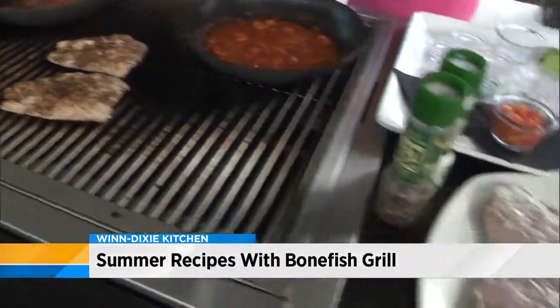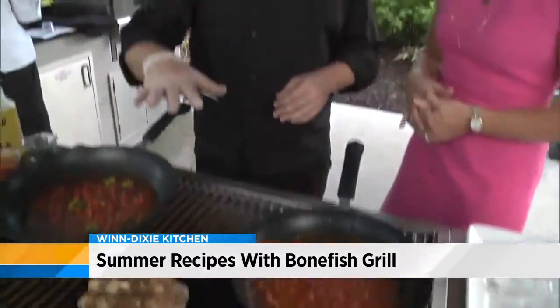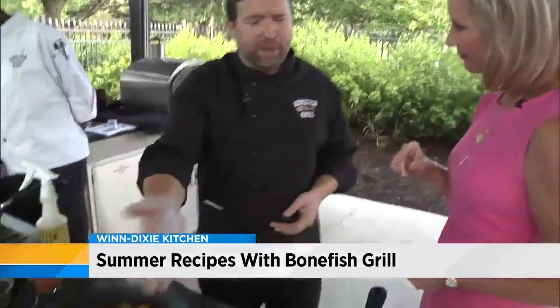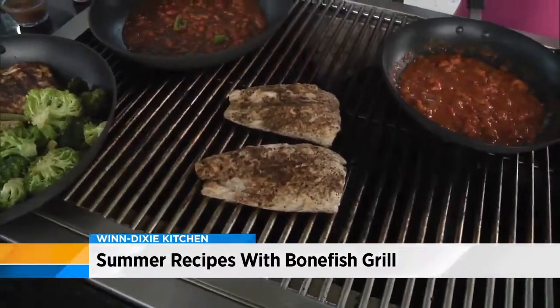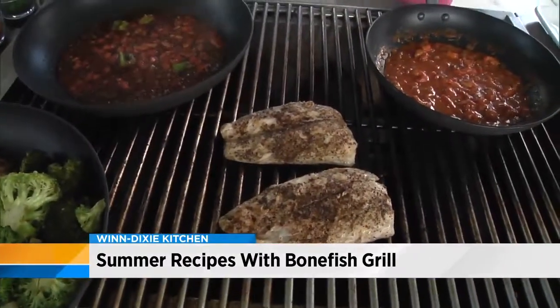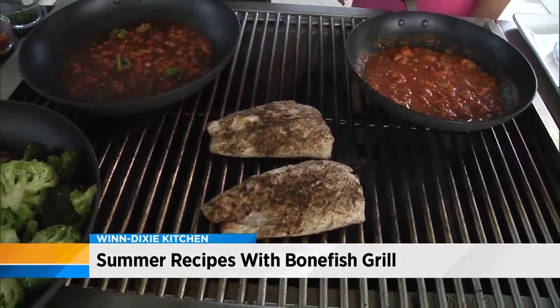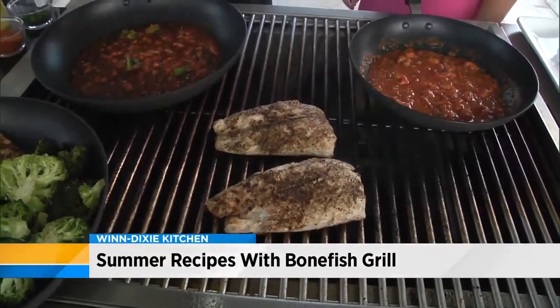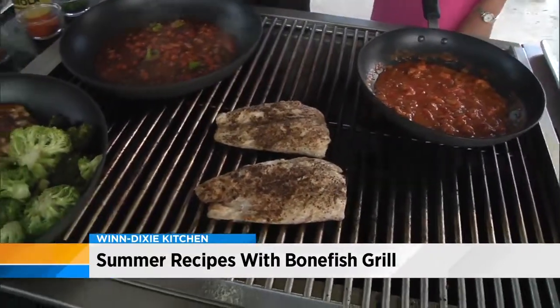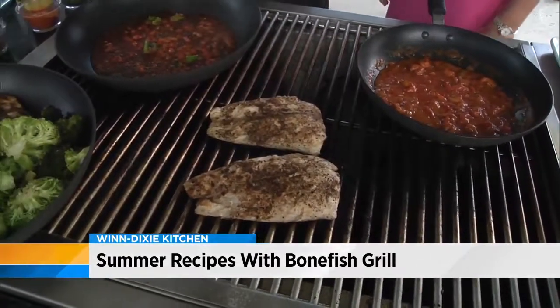Do you spice it right before you put it on, or let it sit? I don't marinate it at all — I just season the fish and put it right on the grill with some olive oil so it doesn't stick. Two minutes each side if it's about that thick. Redfish isn't a super thick fish. You can close the lid if cooking outside, or if you're going inside you could finish it in the oven. It's a pretty thin fish, so two to four minutes on each side.